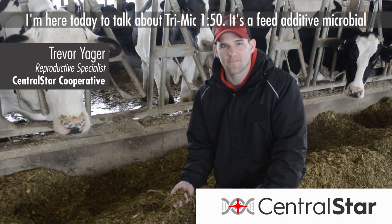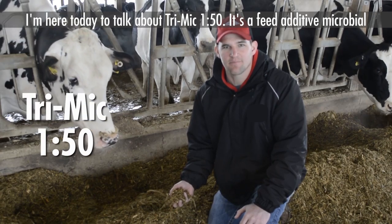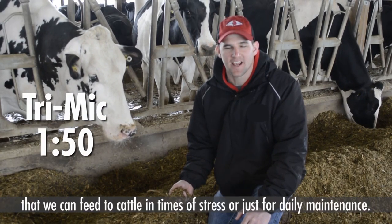I'm here today to talk about Tri-Mike 150. It's a feed additive microbial that we can feed the cattle in times of stress or just for daily maintenance.